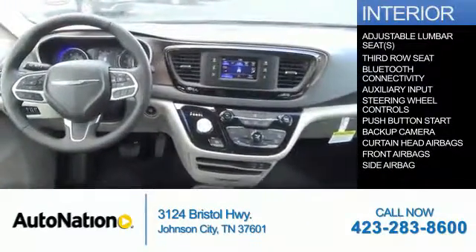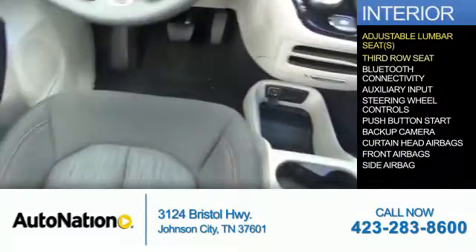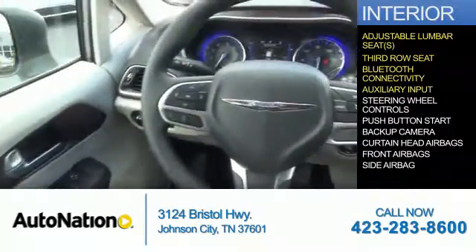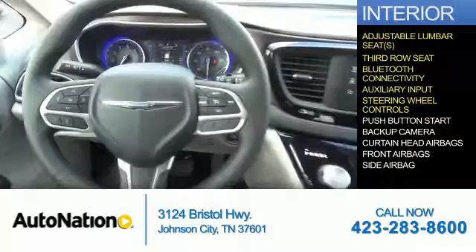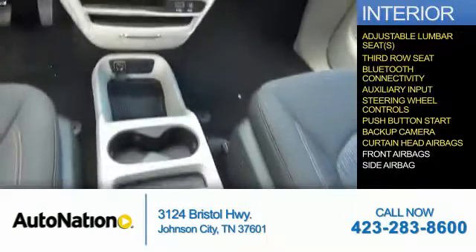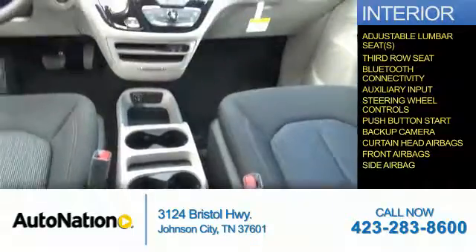Inside you'll find adjustable lumbar seats, third row seats, Bluetooth connectivity, and auxiliary input, steering wheel controls, push button start, a backup camera, curtain head airbags, front airbags, side airbags.